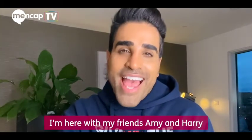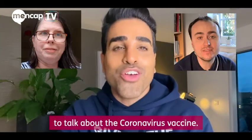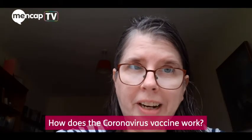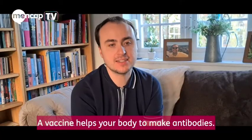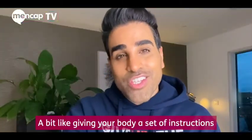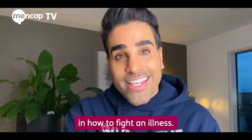I'm Dr. Ange. I'm here with my friends Amy and Harry to talk about the coronavirus vaccine. How does the coronavirus vaccine work? A vaccine helps your body to make antibodies — a bit like giving your body a set of instructions in how to fight an illness.